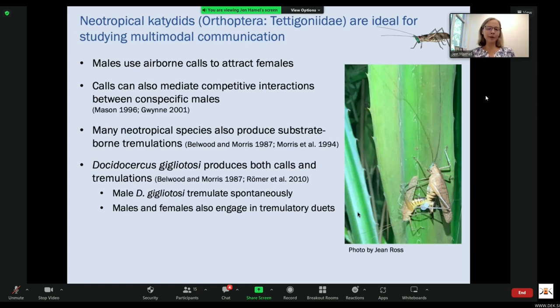It's previously been reported that males tremulate spontaneously and that males and females engage in tremulatory duets. Here I'm showing you a copulating pair of the focal species.